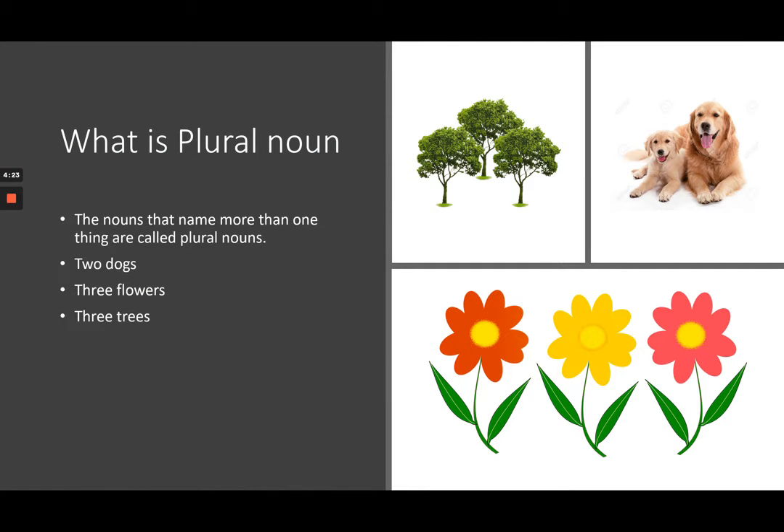What is a plural noun? The nouns that name more than one thing are called plural nouns. Like two dogs, three flowers, three trees.